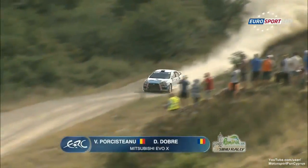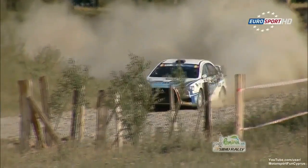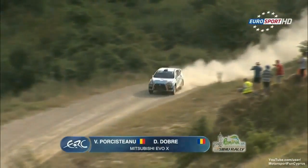He hits back on this stage with a fourth fastest time. Valentin Porcistenu, Romanian driver, battling for the first position with Coletti — of the Romanian drivers, that is — sixth fastest on the stage. He's fourth overall and he is the top Romanian driver at the minute.